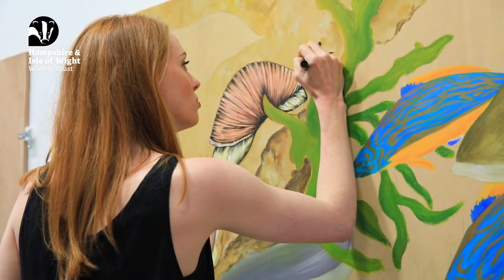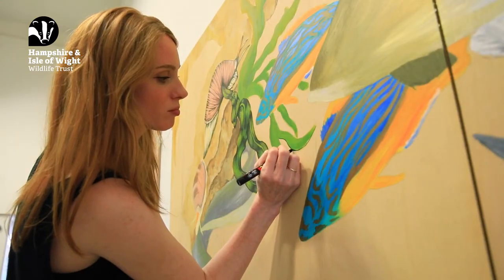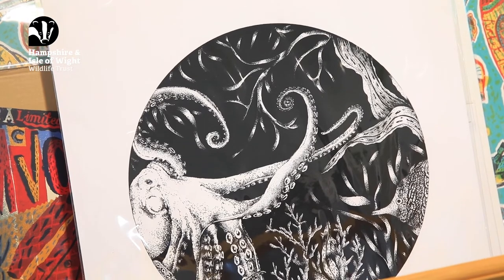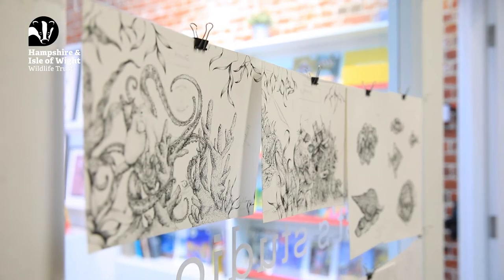My name's Hannah and I'm an artist and illustrator. I am a pen and ink artist and I use flashes of bright colour behind, working in watercolours and acrylics as well. I mainly draw wildlife and marine life and botanical illustrations with a kind of fantasy and surrealist edge to them.